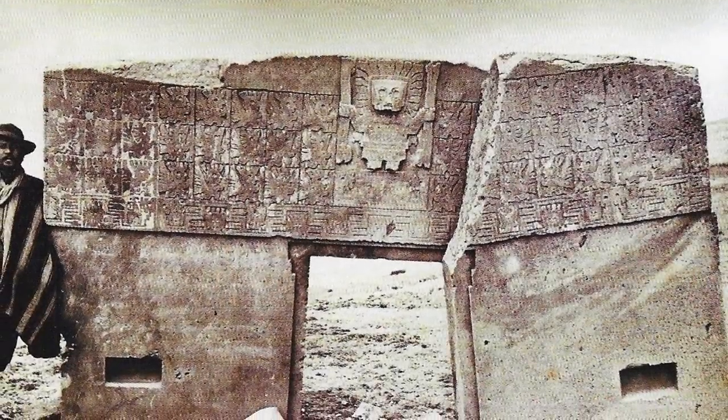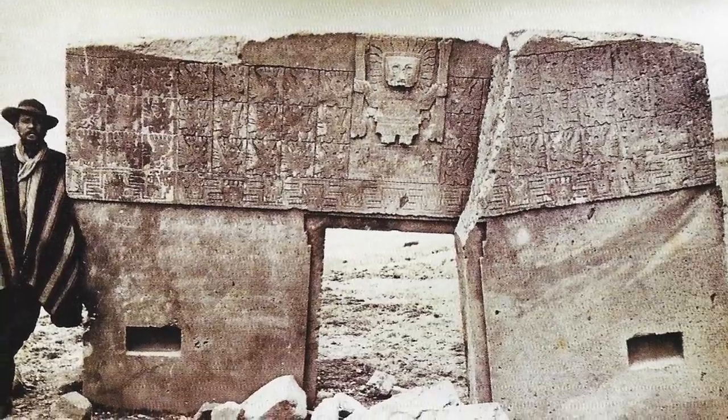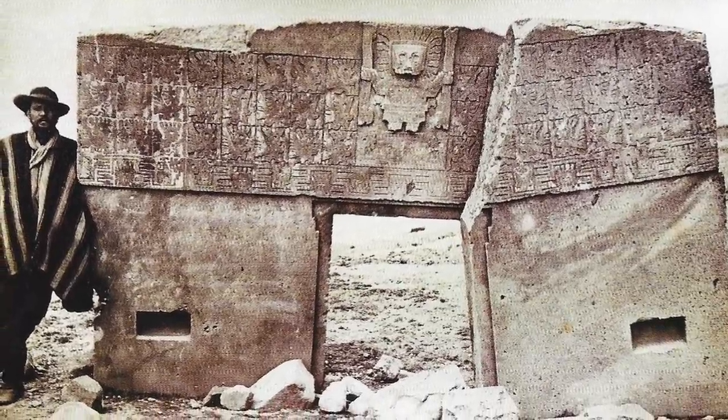These advanced masonry techniques are so confusing because the entire complex of Pumapunku is considered severely misunderstood — partially due to its age, the lack of Incan records, the structures being in ruins, and years of looting. Shockingly, much of Pumapunku was also destroyed over time for use as building stone and even as railroad ballast.